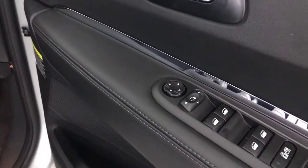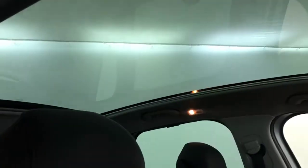Up front you've got electrically adjustable unfolding mirrors. Front seats are in great condition. Nice big panoramic glass roof.